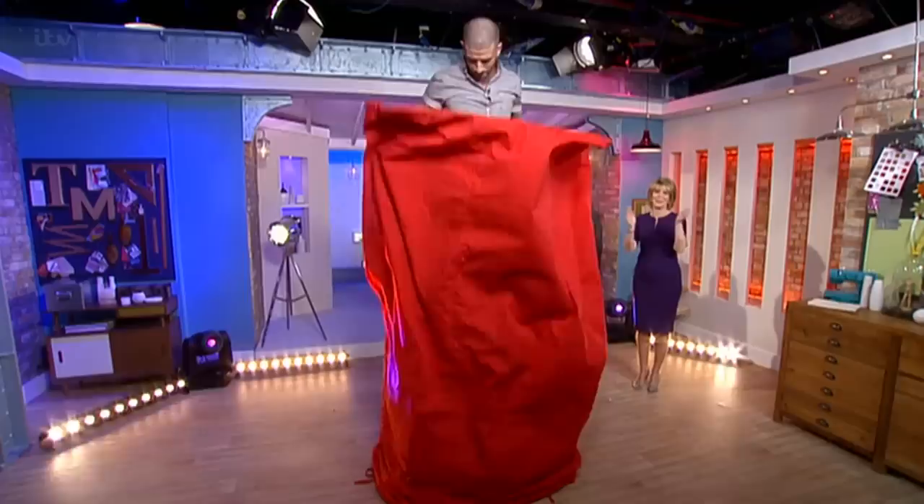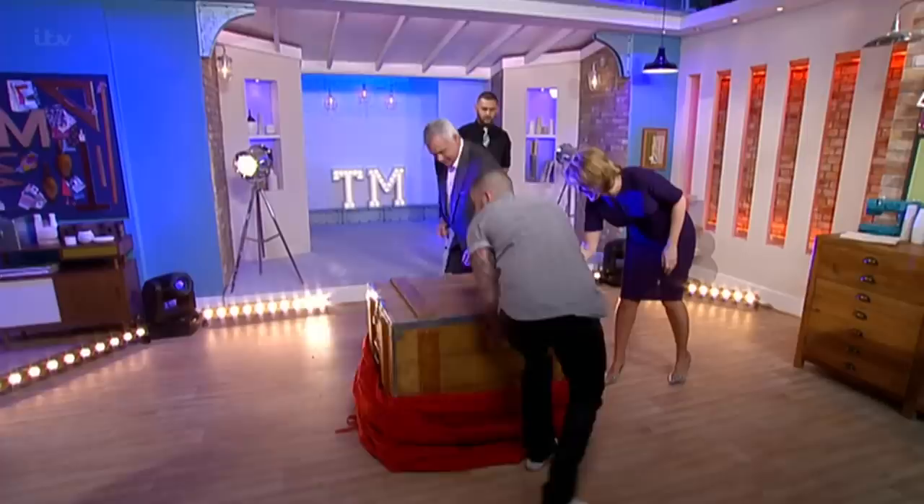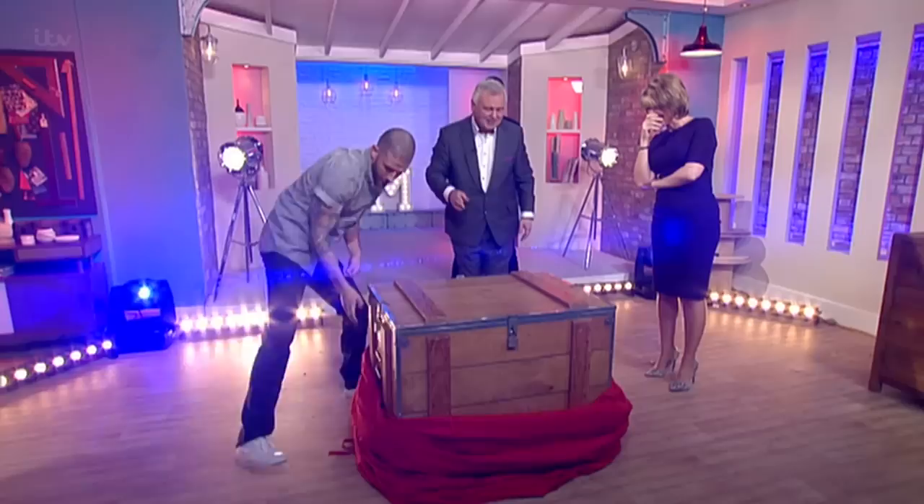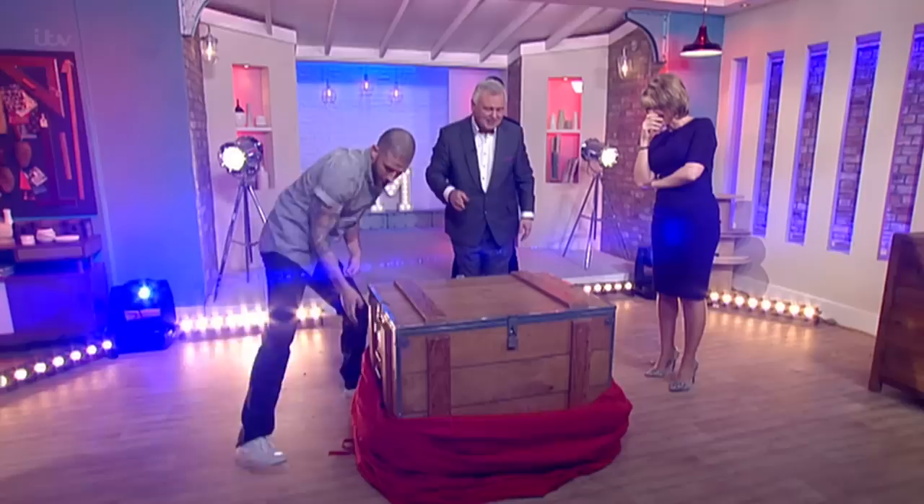Oh, my goodness, Meg. Wow. Where'd she go? Where'd she go? Have a look, make sure it's still locked. She can't be in there. Do you feel free to unlock it? Pop it in there. No, she can't be in there. Get the locks off. I'll take this and go. I mean, I didn't even see that curtain moving.